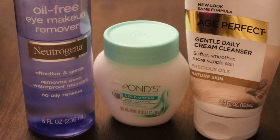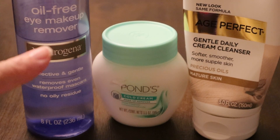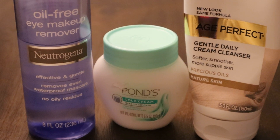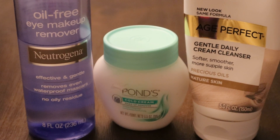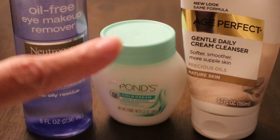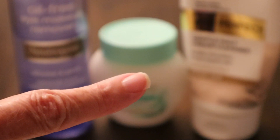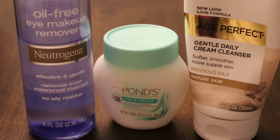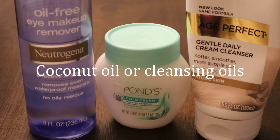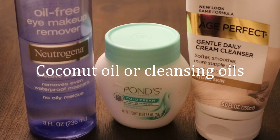This one here is for eye makeup removal — it works pretty well. I've also liked the Elizabeth Arden one in the past. I currently have Pond's Cold Cream to remove makeup, but oils are also good — coconut oil or cleansing oils.